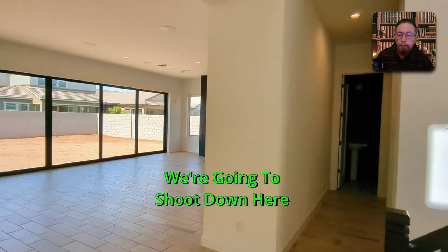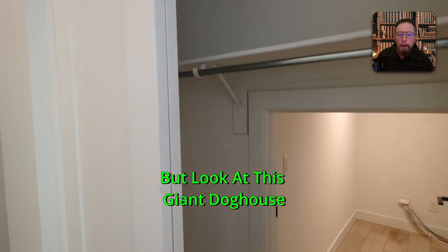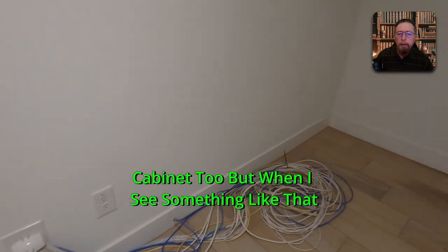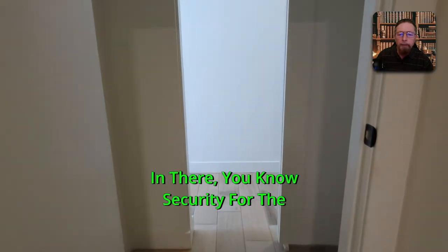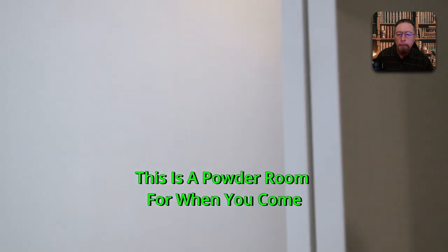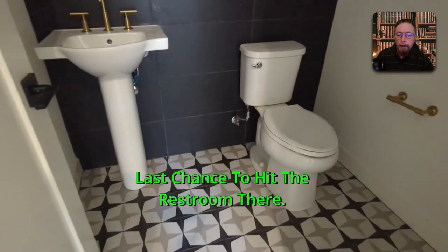Down this path is the garage. Look at this giant storage cupboard underneath the steps — this will also be your communication cabinet. There's a powder room here for when you're coming or going to the garage — last chance to hit the restroom.